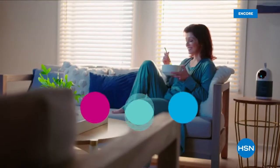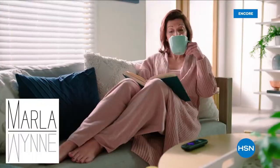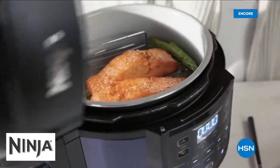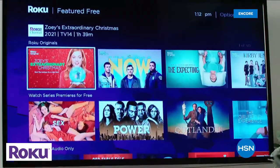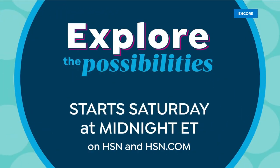Freshen your outlook and explore the possibilities all month on HSN — join us this weekend for new products and programs, from cozy fashion to solution-based skin and hair care, essential kitchen tools, and tips to make every meal amazing, plus free shipping on all electronics. Explore the possibilities Saturday at midnight on HSN and at HSN.com.